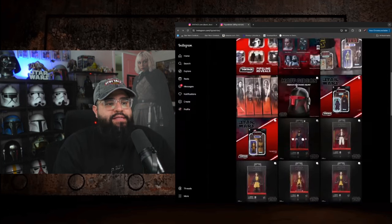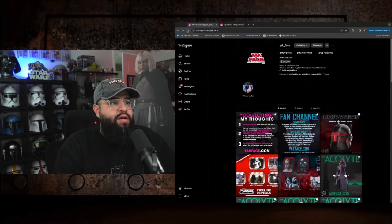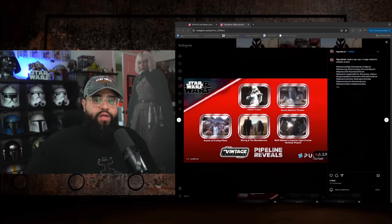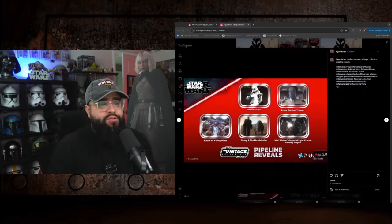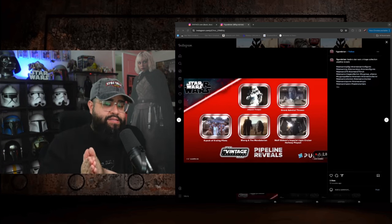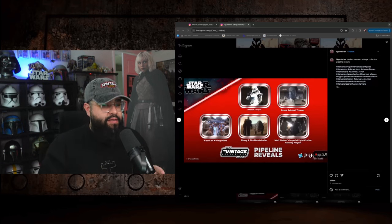The last nugget they gave us was about the HasLab reveal, which is coming the week of May the 4th. The only thing they told us is that it is a TVC HasLab — a good sign since TVC has a better track record than Black Series. I'm interested to see what that is. For the Ghost, they're working on photos for the box but didn't show us the box yet — just showed some photos, which was kind of like okay cool but no Ghost box yet.